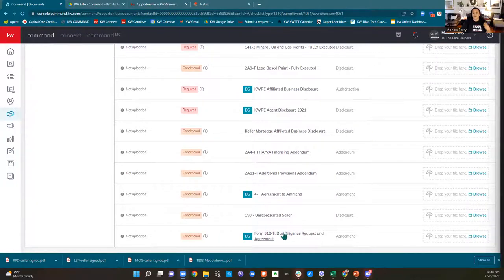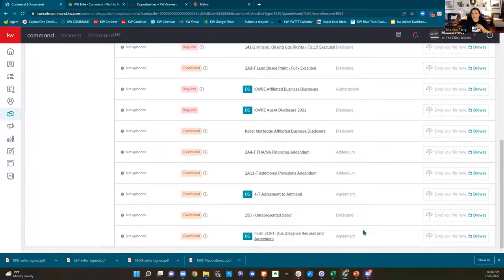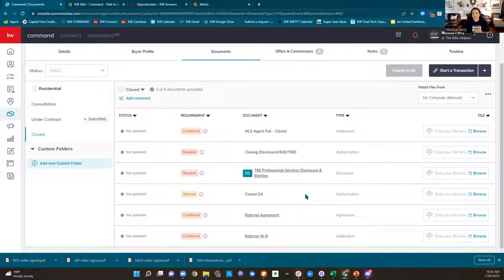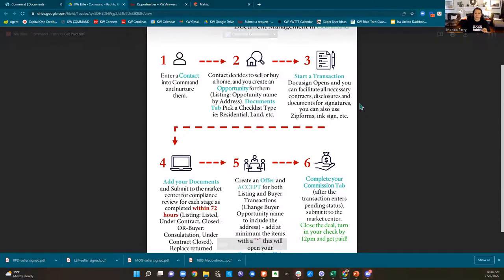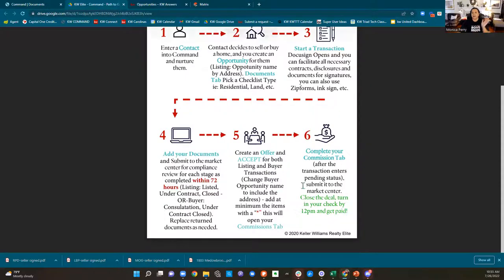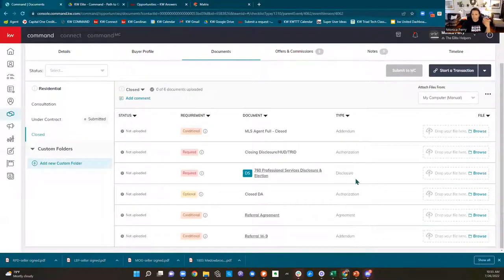All three of my market centers have some affiliated business disclosures. Then there are conditional items — if you use a 4T agreement to amend the contract, say you made the offer for $850,000 and then after the home inspection the seller agreed to lower it to $825,000 because of repairs, that requires a 4T agreement. If you use it, turn it in; if you didn't use it, you don't need to. All items have notes explaining what they are. If it's underlined, you can click it to download and print, or get it from DocuSign or DotLoop.